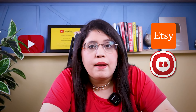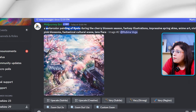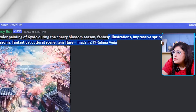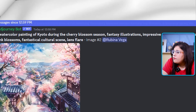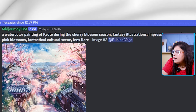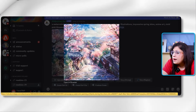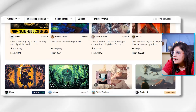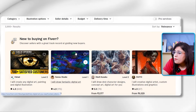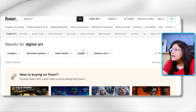Suppose you want to make a watercolor painting of cherry blossom season. Here is a sample prompt: 'A watercolor painting of Kyoto during the cherry blossom season — fantasy, illustration, impressive, spring skies, anime art, vivid pink blossoms, fantastical, cultural scene, lens flare.' When you input this prompt, you are ready with a digital art piece. You can then sell this digital art as wall art or list it in your Fiverr account as a portfolio sample to show people what you can create.